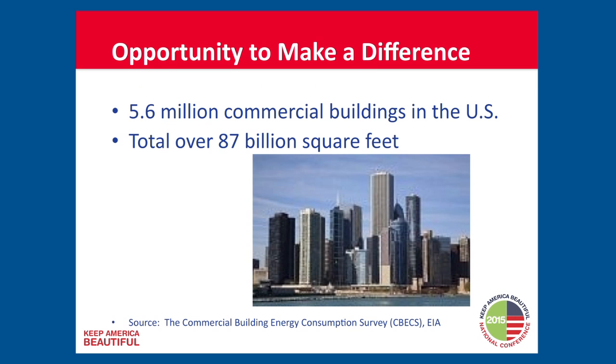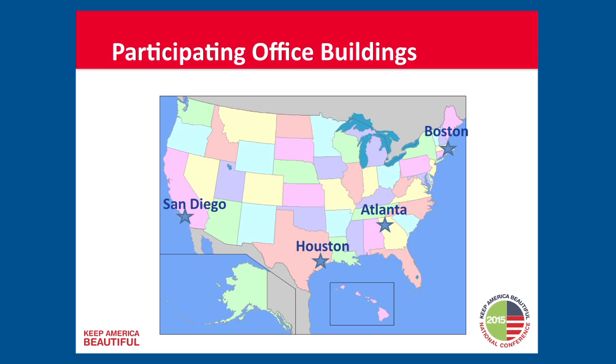There's a lot of office space in our country and internationally. In the U.S., there are 5.6 million commercial buildings totaling over 87 billion square feet of office space. This was a national project and we conducted it in four cities: San Diego, Houston, Atlanta, and Boston.